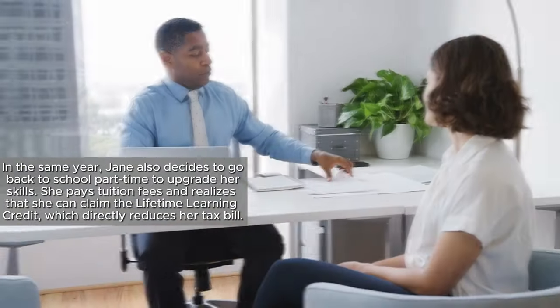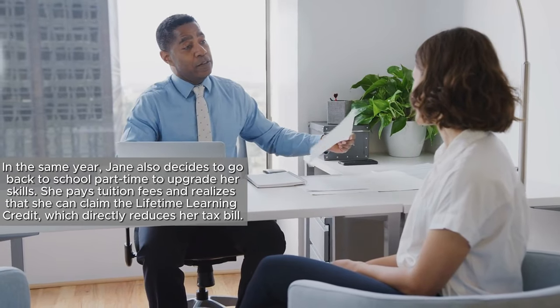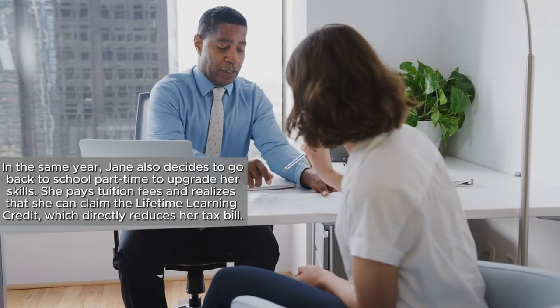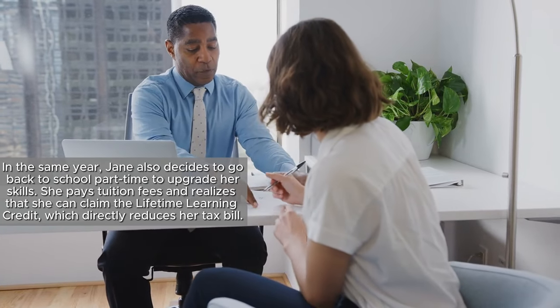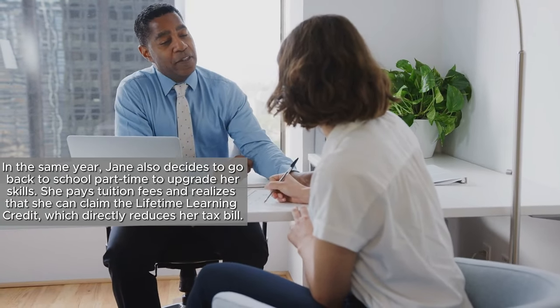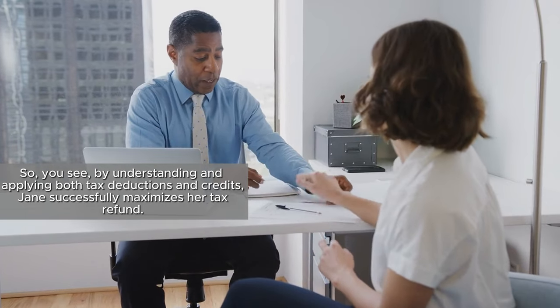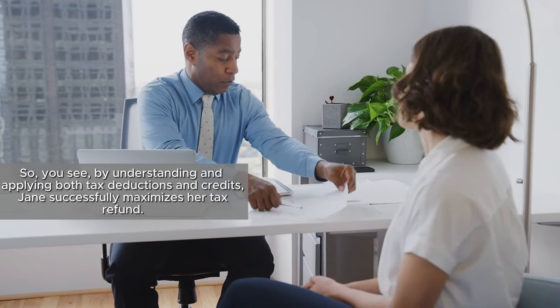In the same year, Jane also decides to go back to school part-time to upgrade her skills. She pays tuition fees and realizes that she can claim the Lifetime Learning Credit, which directly reduces her tax bill. By understanding and applying both tax deductions and credits, Jane successfully maximizes her tax refund.